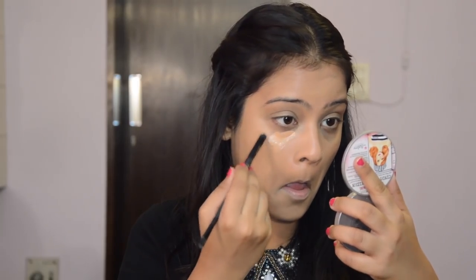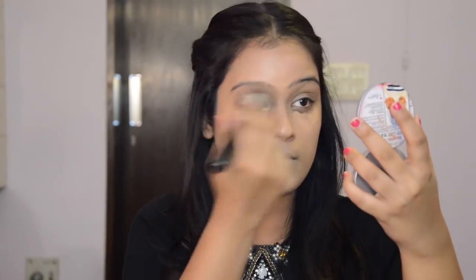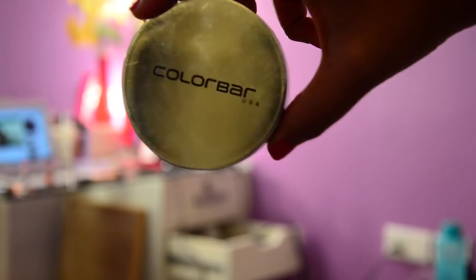Moving on to the concealer, I'm using the MAC Pro Longwear Concealer. I'll be wearing this lip balm first because I'm using Urjuli Pigmented Matte Liquid Lipstick today for my look. Once that is done, I will set the base using the Colour Bar Airbrush Finish Loose Powder in the shade Beige Classic.